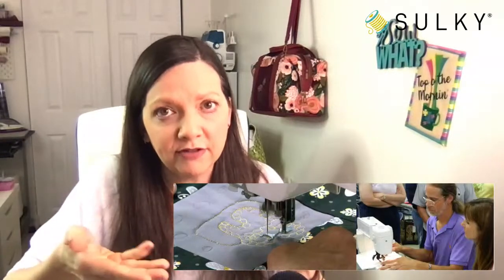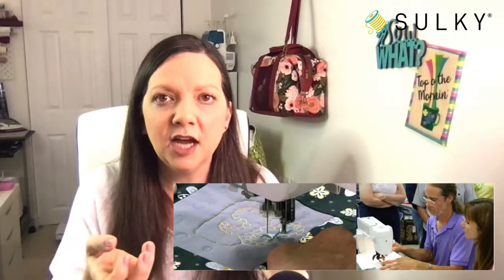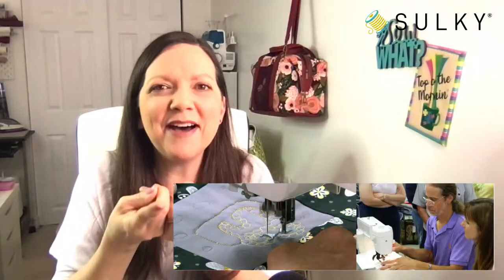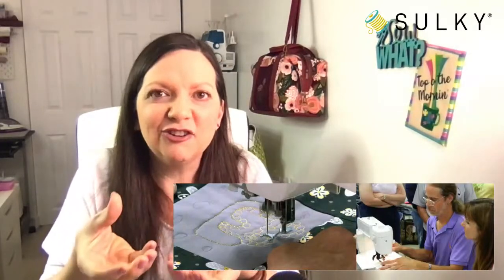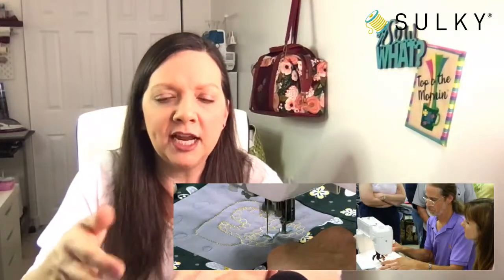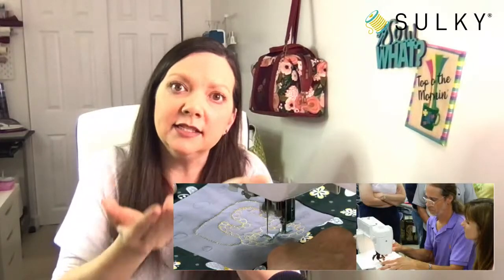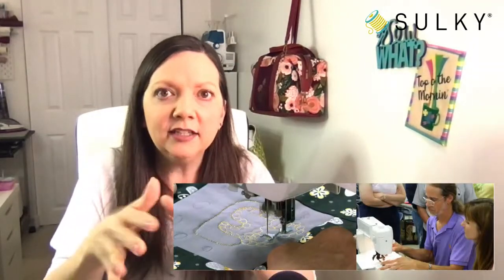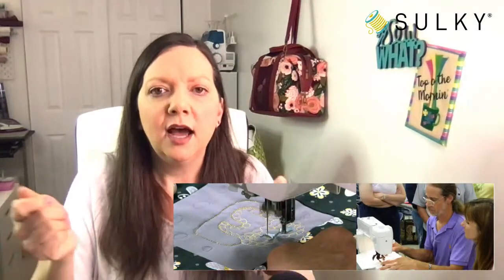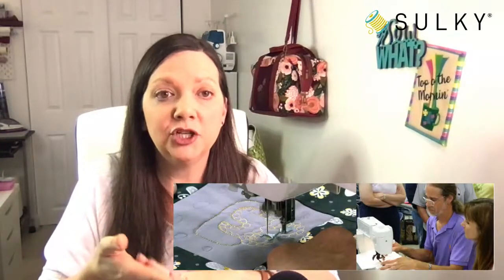The same goes for under the fabric — you need to make sure to lower your feed dogs. The feed dogs are the little scratchy things that come up off your machine bed and grip your fabric while you're sewing. When you lower your feed dogs, that allows you complete freedom to move your quilt under the presser foot and over the top of the machine bed.